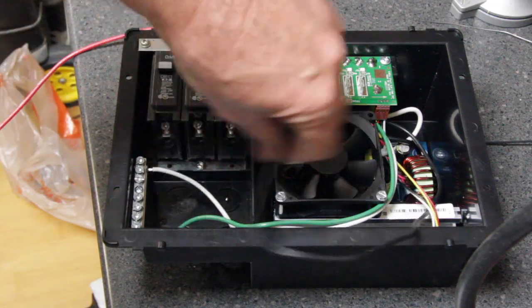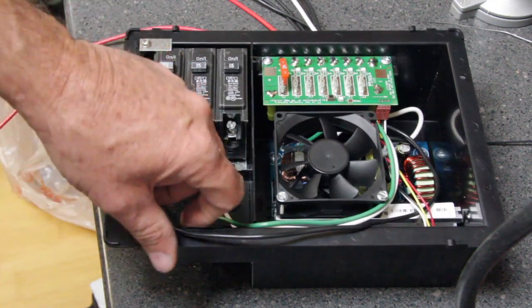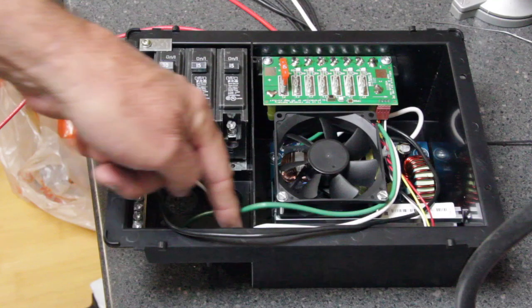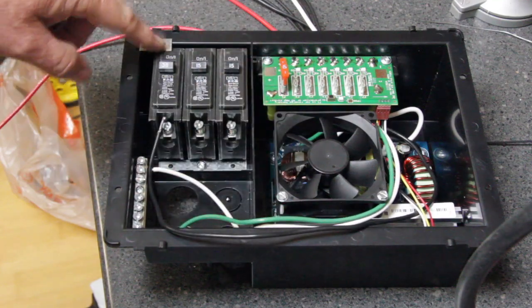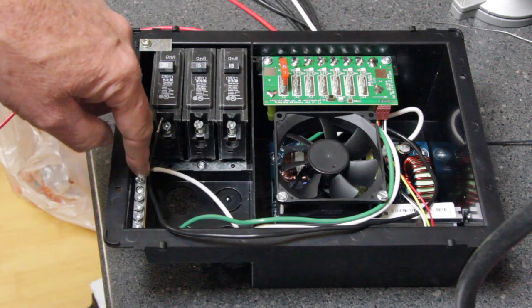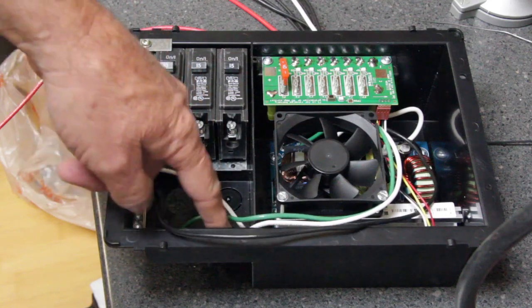You would wire your black wire to the 30 amp breaker. Then you have a series of lugs for your neutral or common wire, and another set of lugs for your grounding connectors. So you would take your black lead from your shore power and tie it into the 30 amp breaker, then put your white common or neutral, and then your ground to the lugs on the side.